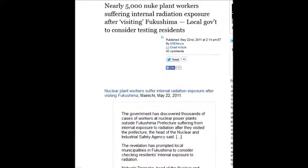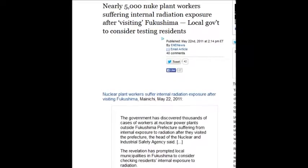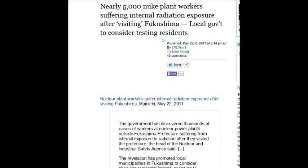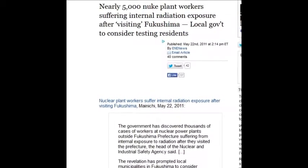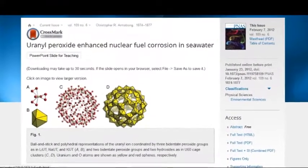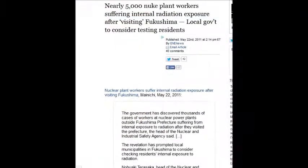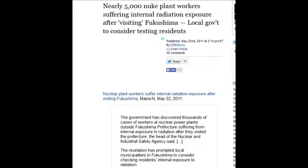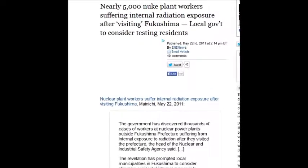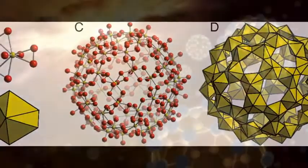Nearly 5,000 nuclear plant workers are suffering internal radiation exposure after visiting Fukushima, as of May 22, 2011. 5,000 people had to ingest huge doses of radioactive air into their lungs — breathing it in — and they're suffering serious internal radiation exposure. Yet they say there are no injuries, no deaths.